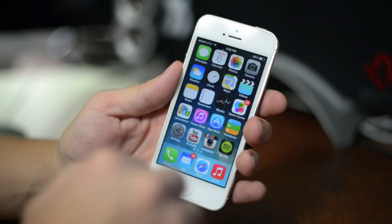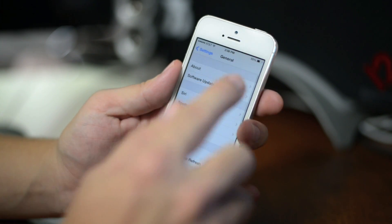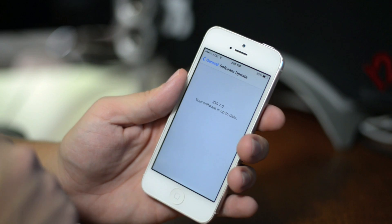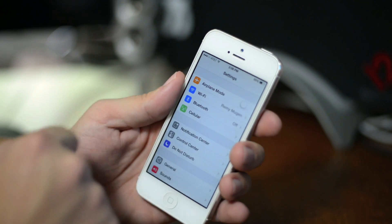So if you want to update to it, very simple — just go ahead and go into the Settings, go down to General, and then go to Software Update, and your update will be right there. I've already updated to Beta 5, and this will usually take about 10 minutes, depending on your connection speeds, to update to it.